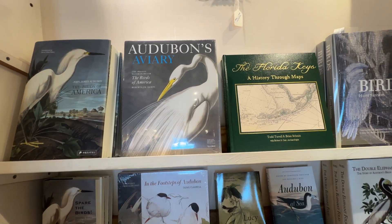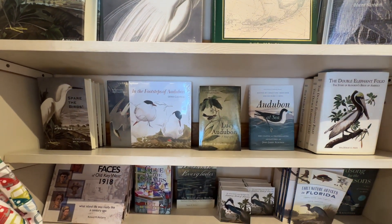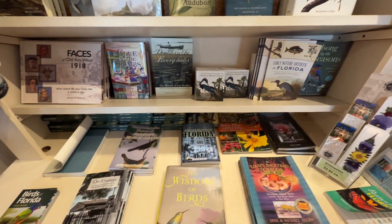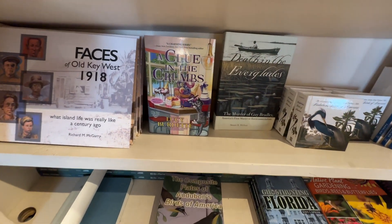And don't worry — if you forgot to bring a book, you are not book-stranded. There is a gift shop that sells Audubon books, bird books, as well as generalized Florida nonfiction, and there are also fiction options from local writers.